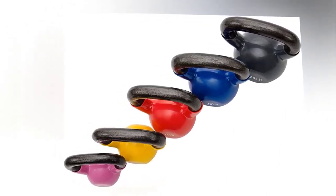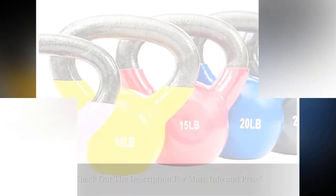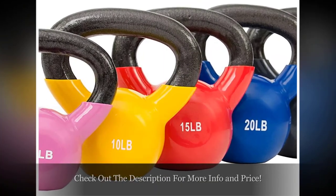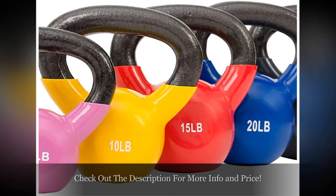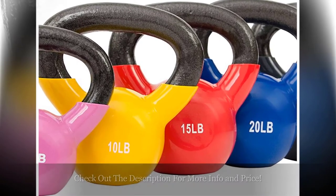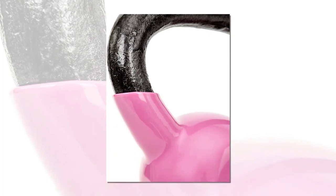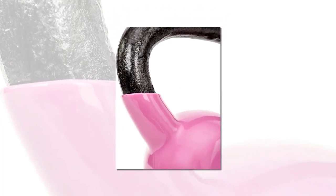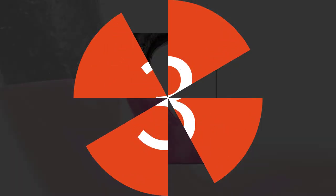Much like some of the other kettlebells reviewed in this post, this particular kettlebell is crafted using a high-grade cast iron. This means that no matter what you do to it, the kettlebell is going to stay strong and will not be easily damaged. Furthermore, the heavy weight of cast iron makes it easy to keep the kettlebell compact in size.